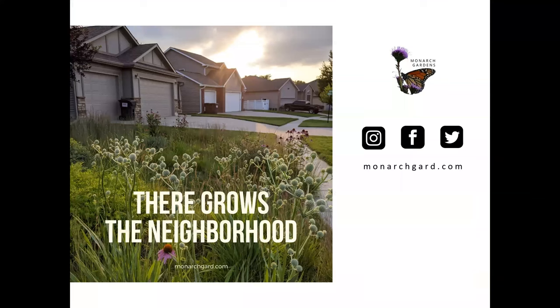I hope you are up to the challenge — forward thinking. I know you are if you're here on this channel. Feel free to check out what we have to offer at monarchguard.com, Monarch Gardens, prairie inspired design. Prairie app.